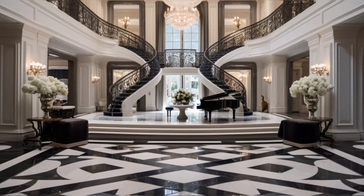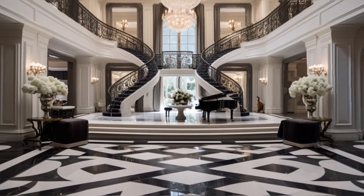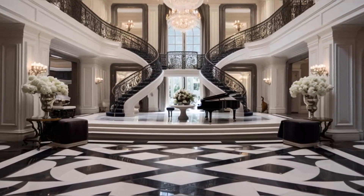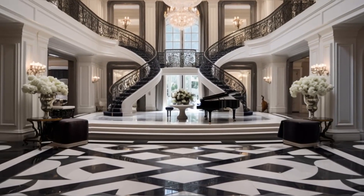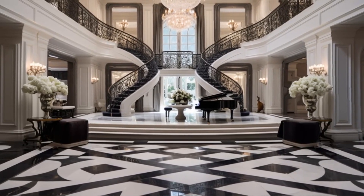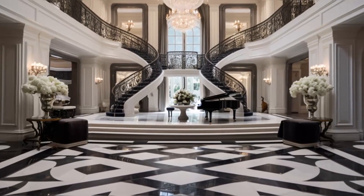As we enter the mansion, the foyer greets us with its breathtaking grandeur. High ceilings and opulent chandeliers set a tone of luxury, while the elegant staircase and fine art pieces add a touch of sophistication. The foyer's spacious design and exquisite decor reflect the couple's love for grand and welcoming spaces, making a lasting first impression on every visitor.